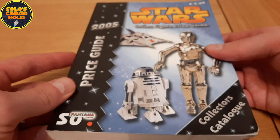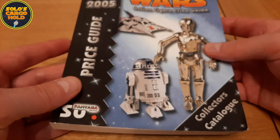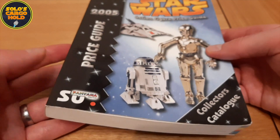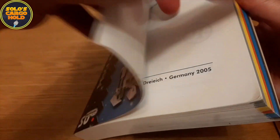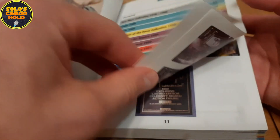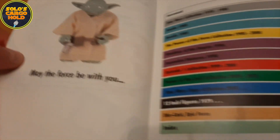I'm not sure whether they had any discussions with Lucasfilm about using the branding or using any of the properties. But somehow these made it to retail in the UK, so let's get into a little bit of what these books are about. May the Force be with you, as always, of course.